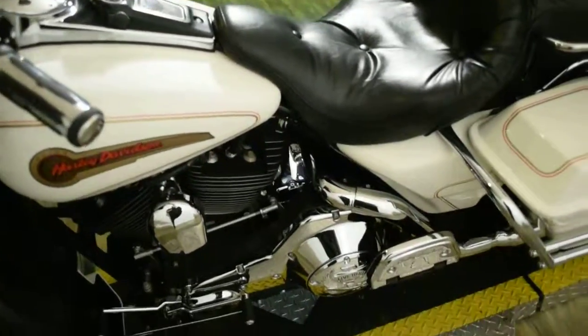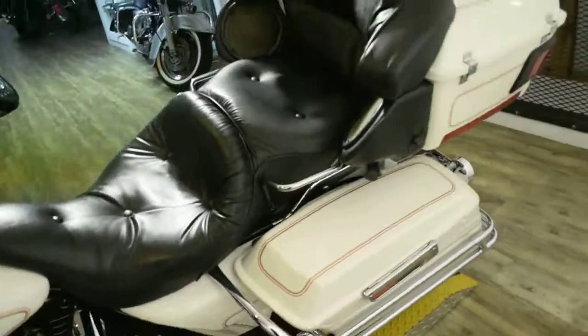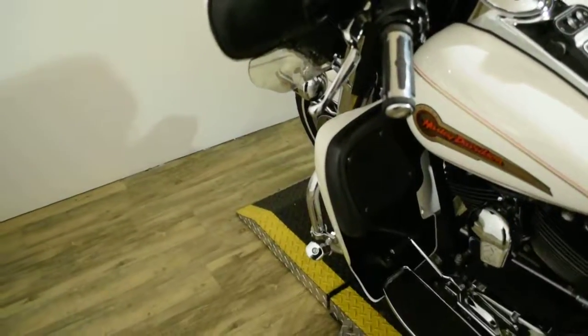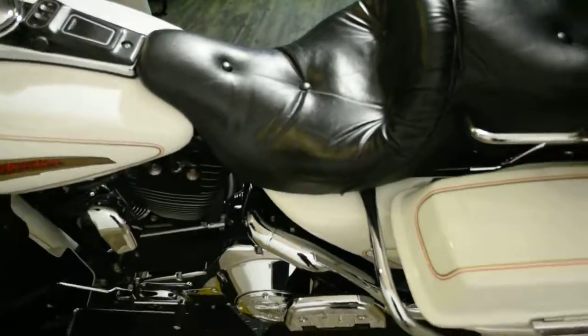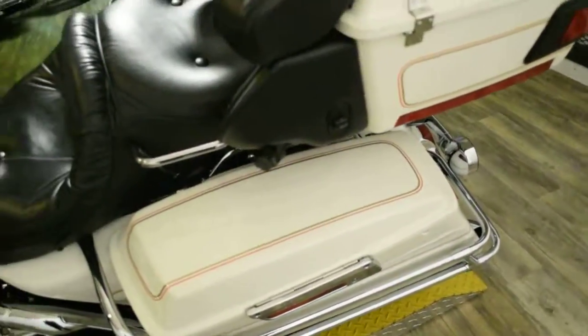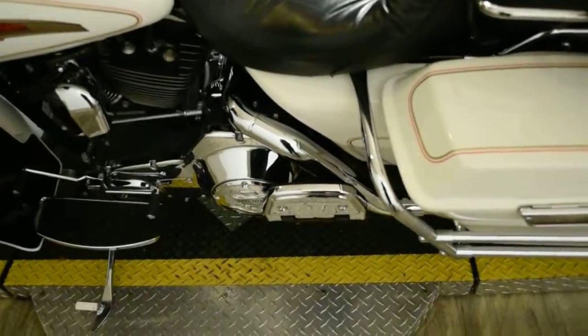This bike also has some extras. It has the custom case cover, the luggage rack, the shorty windshield, the highway pegs, a light bar kit, aftermarket mufflers, a third brake light, and passenger floorboards.